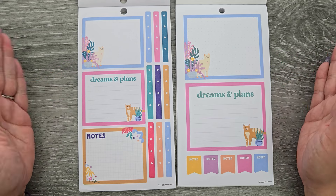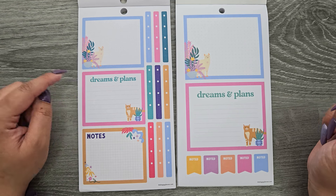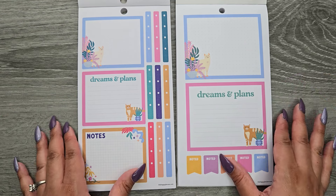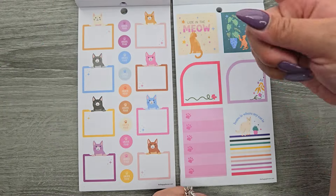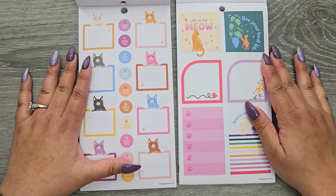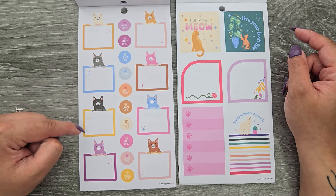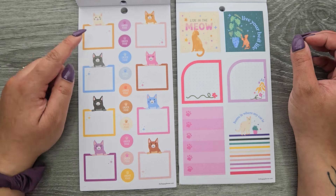Double wide — these fit over two vertical boxes if you wanted them to. Dreams and plans, and then you get some checklists over here, and down here you have noted and notes. Now we're getting the same pages we saw on the classic side. You're getting those same ones, and over here we're getting some functional stickers with cats popping out of boxes, which is really cute.